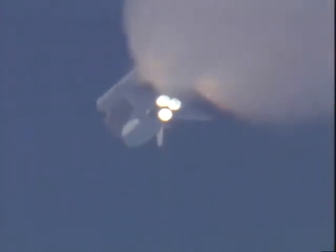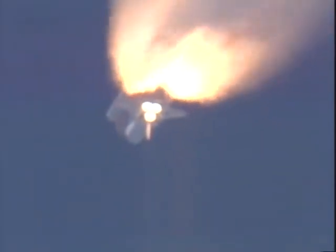One minute 40 seconds into the flight, about 25 seconds away from solid rocket booster separation. Endeavour traveling almost 2,400 miles an hour. Standing by for solid rocket booster separation. Booster officer confirms a good solid rocket booster separation — guidance now converging.